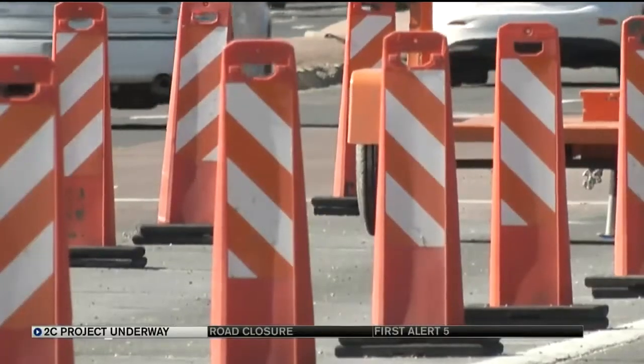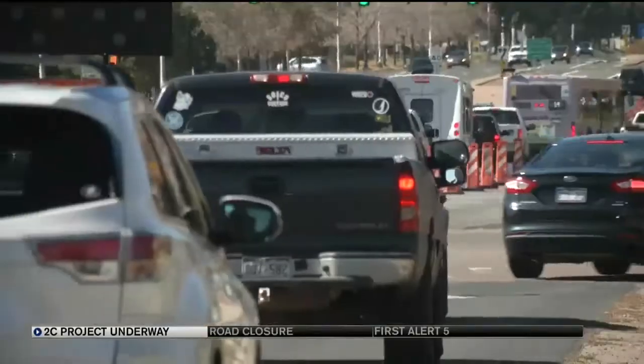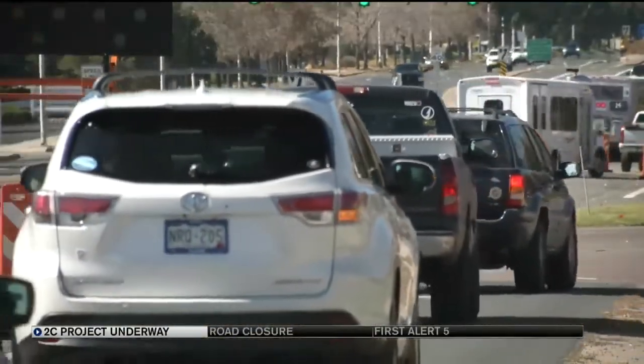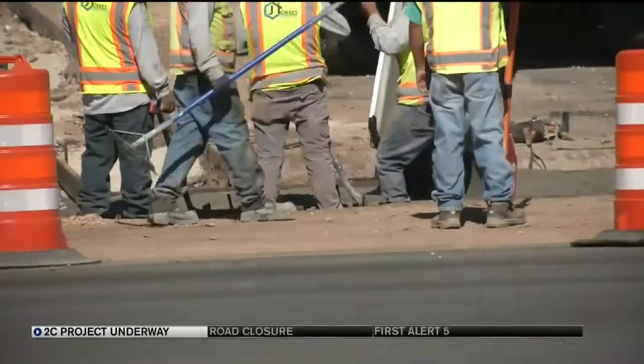2C has been repaving major Colorado streets for years. Garden of the Gods will be among the busiest of the busy. It links to neighborhoods, major businesses, government offices, and serves as a tourist access route. We understand that it's highly used and we're trying to minimize the impacts as much as we can, which is why we're trying to get started a little bit early.